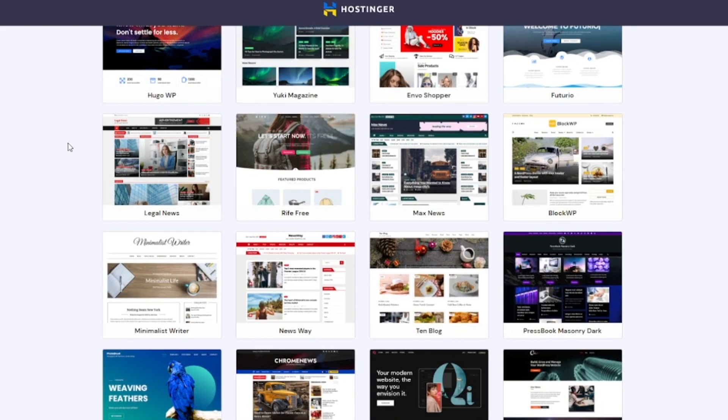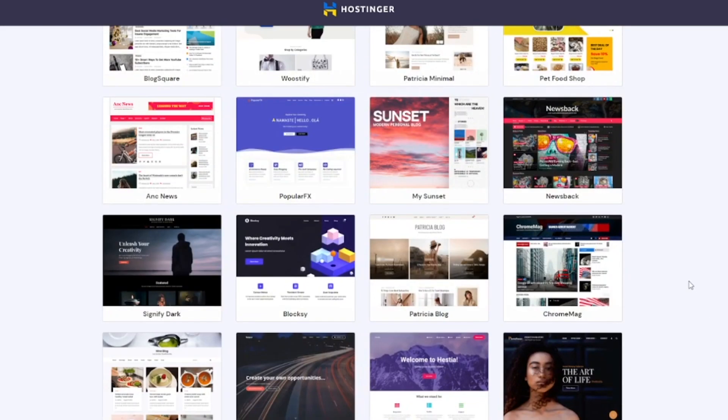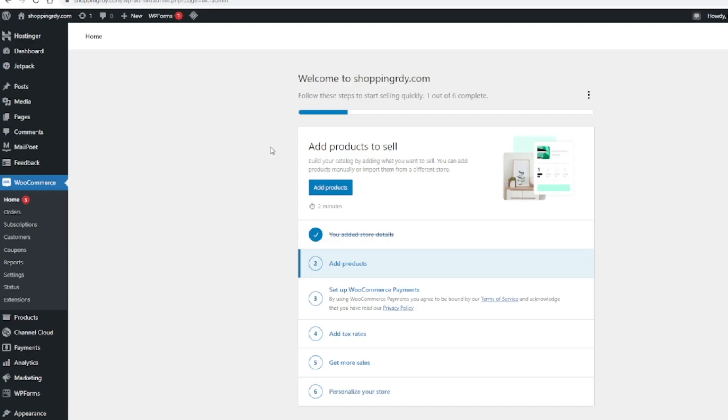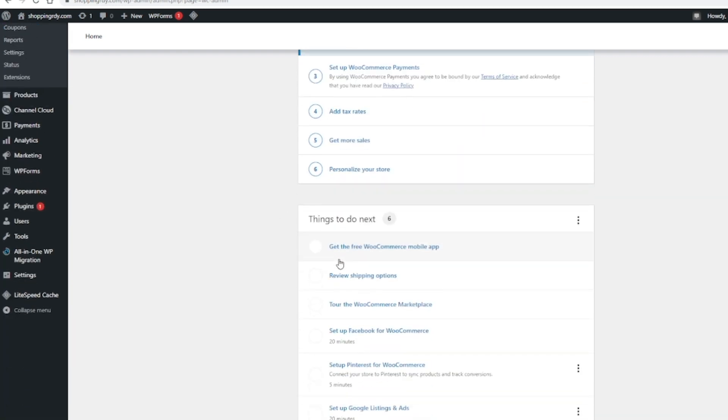The WooCommerce tab is where you'll be modifying everything to create your webpage the way it's supposed to look. The best part is that it comes with templates, so you just go through, add your store details, add your products and all the rest of the information, and you can start personalizing your store. Going through those steps with WooCommerce will get your webpage looking really nice and clean with everything set up pretty basic.